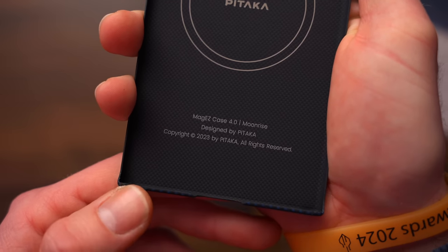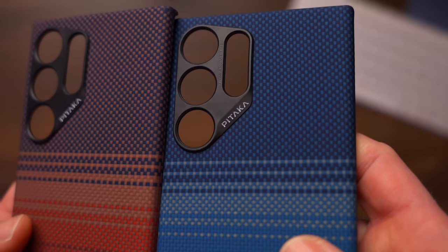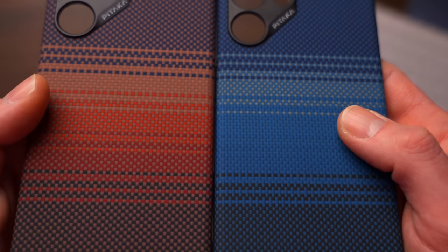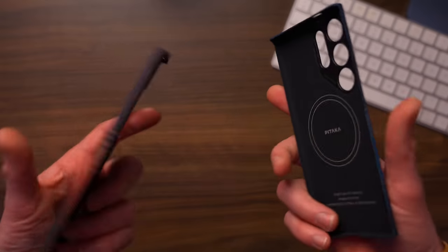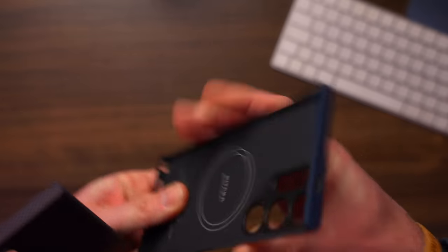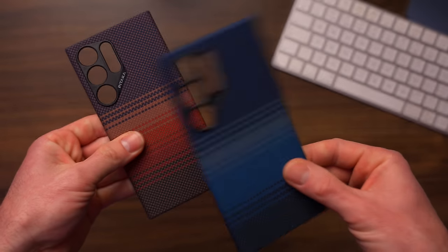Just like iPhone users, Samsung users can enjoy the snap-and-go and snap-and-charge experience. These are just some of the reasons Pitaka has sold over 1 million phone cases worldwide. You do have a bit of time before your shiny S24 Ultra arrives, so to avoid any heartbreak when you get it and drop it immediately, I'd get yourself one of these sharpish. To find out more, just click that link below.